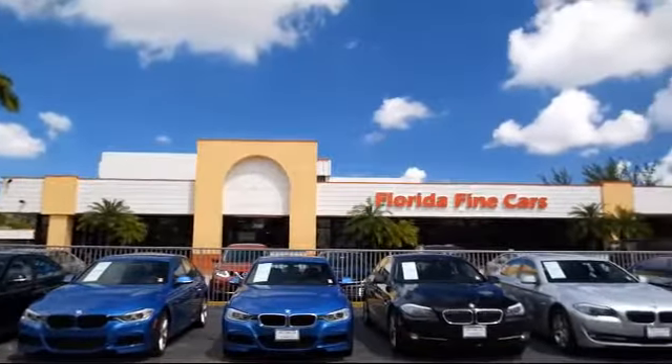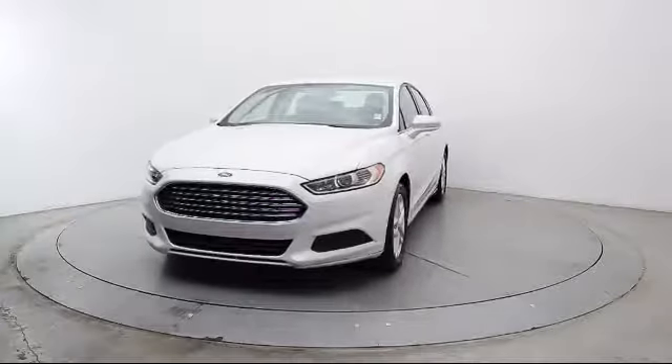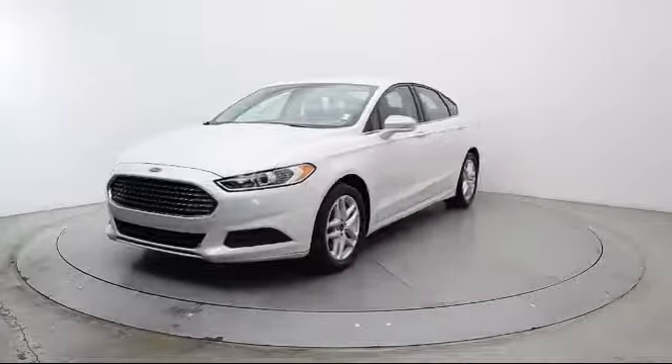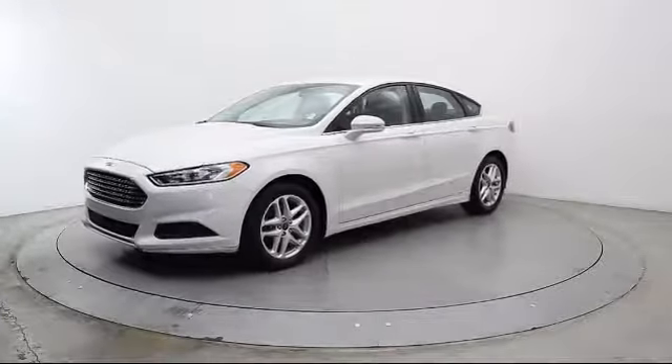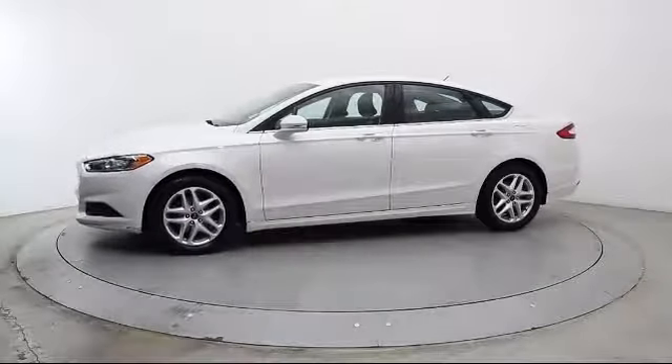Here's a look at another one of our vehicles from our massive selection. It comes equipped with keyless entry, alloy wheels, steering wheel controls, air conditioning, traction control, power windows, and side airbags.